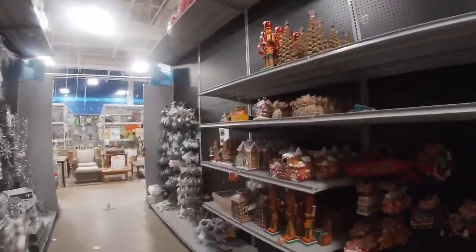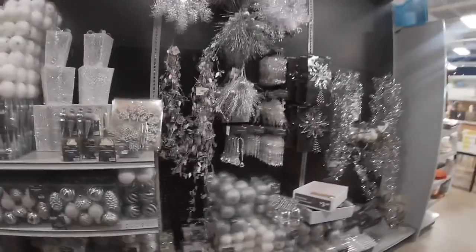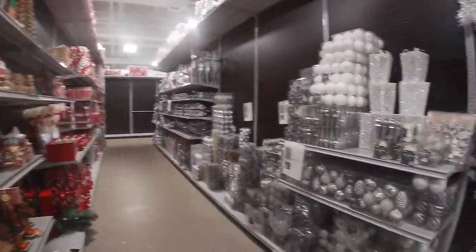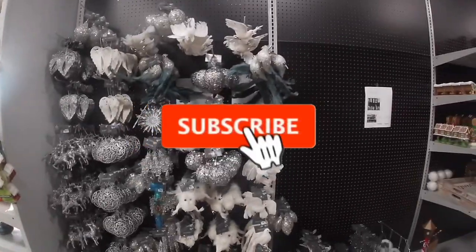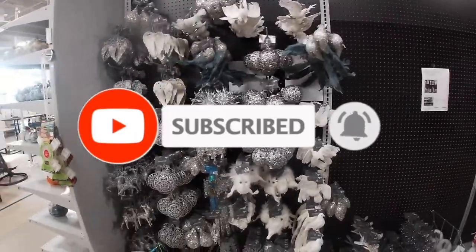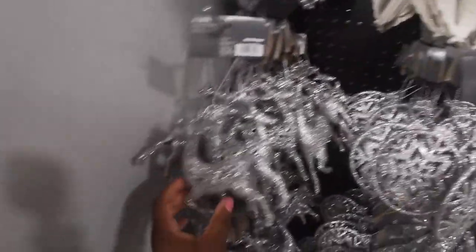Hey everybody, welcome back to Shandy Shopping Saga! I'm at At Home and they started to put out some of their Christmas decor. Before I jump into the video, make sure you're subscribed and hit the bell for post notifications, because this will probably be a multiple part video.